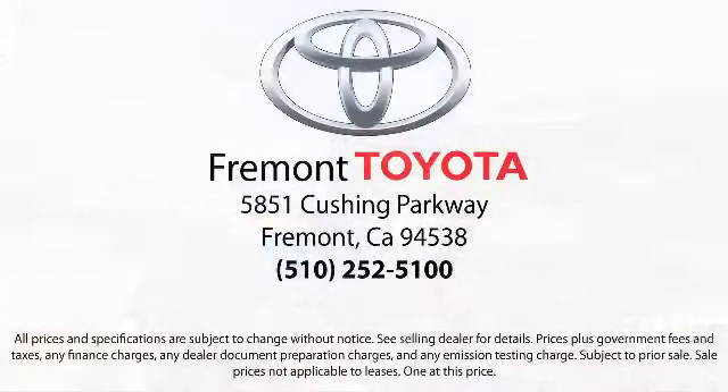So, ready to set up a test drive? Come visit Fremont Toyota today. We're located at 5851 Cushion Parkway in Fremont. Se habla español!